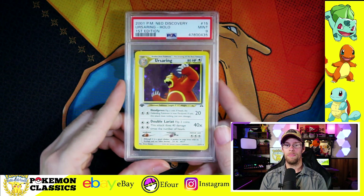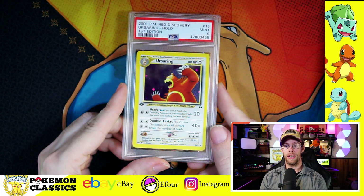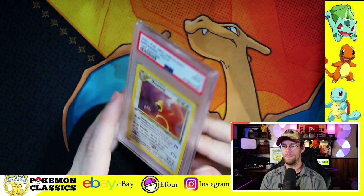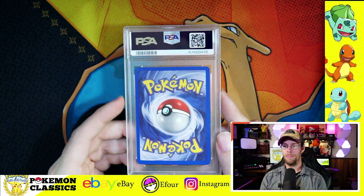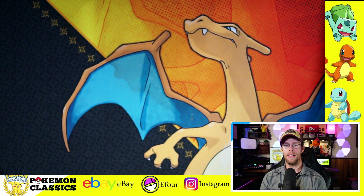Now Ursaring — this was one of the other PSA 9s, and I love Ursaring. Especially this low angle looking up at him as he's attacking makes him look more intimidating. Really clean on the back side, a little off-center left to right, but still within that PSA 9 parameter.